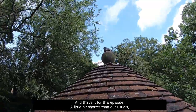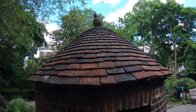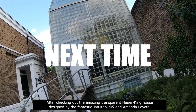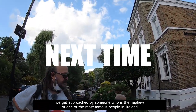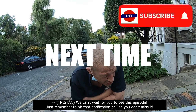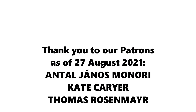And that's it for this episode. A little bit shorter than our usuals, but that's because we're really eager to start work on episode six, which is going to be somewhat sensational. After checking out the amazing transparent Hauer-King house, designed by Jan Kaplitsky and Amanda Levitt, we get approached by someone who is the nephew of one of the most famous people in Ireland, and he decides to tell us some very revealing things. We can't wait for you to see this episode. Just remember to hit that notification bell so you don't miss it. Till next time! From Action Town to Wimbledon, from Brextantopia, love your London, have a banana.